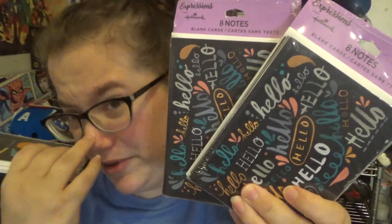I bought Hallmark cards — these are great to just have on hand, especially for a dollar. They're blank on the inside. I really like the 'hello' ones, especially for any time of year — you can just send one and say 'so glad I have you.' And then a thank you card set because sometimes you just need a good thank you card.